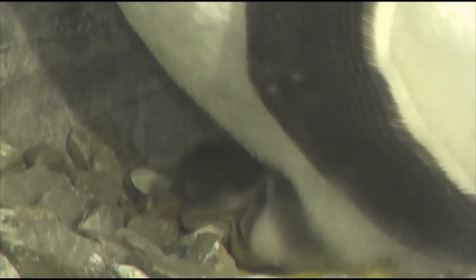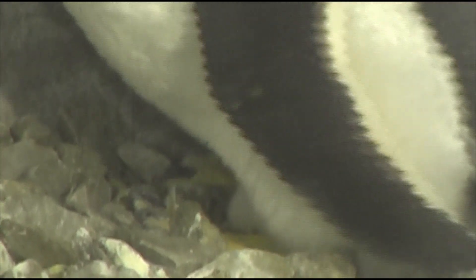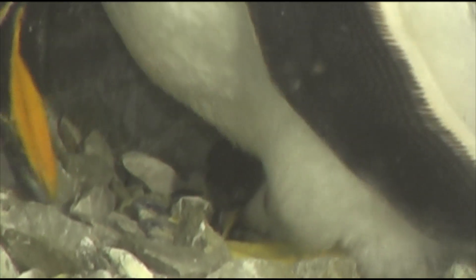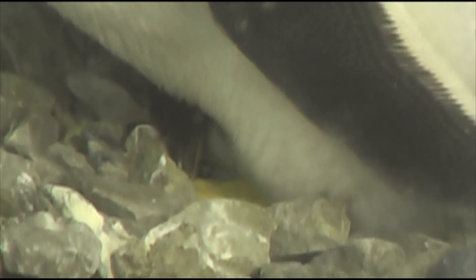The next ones to hatch after that will be Zeus and Pebbles, and they have 2 eggs as well. So we are kind of getting practice as we go along. We do have one that is our wild card — Nipper, who was building a nest all on his own.